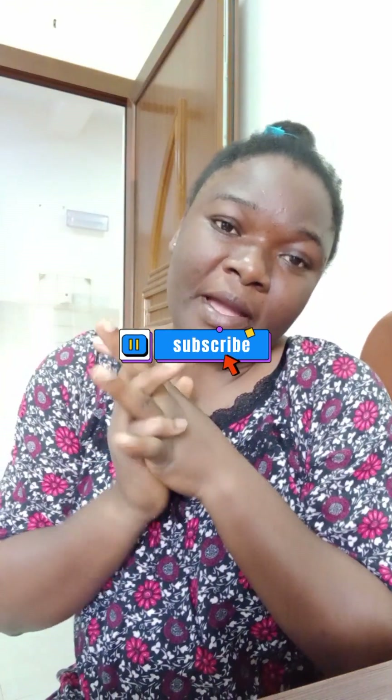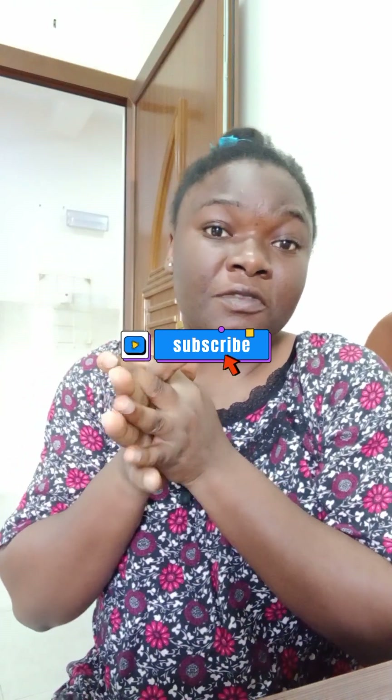Hi guys, welcome back to my YouTube channel. If you are new subscribers, thank you for stopping by. If you are my old subscribers, thank you too. Please subscribe and press the notification button so when I drop a new video you will be notified. Today I'm going to show you a daycare tour — what a standard daycare looks like in an Arab country. I work in a daycare as a cleaner in Oman, so let's dive into the video.